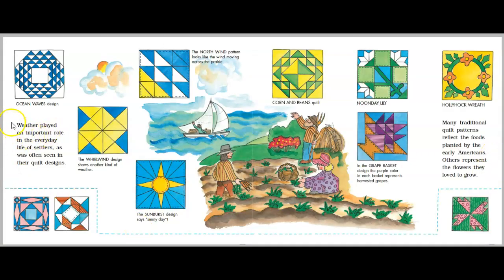Weather played an important role in the everyday life of settlers as was often seen in their quilt designs. Ocean wave design. The north wind pattern looks like the wind moving across the prairie. The whirlwind design shows another kind of weather. The sunburst design says sunny days. Corn and beans quilt. Noonday lily. In the grape basket design, the purple color in each basket represents harvested grapes. Hollyhock wreath. Many traditional quilt patterns reflect the foods planted by the early Americans. Others represent the flowers they love to grow.